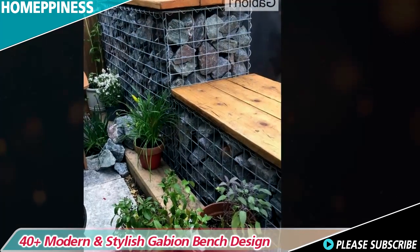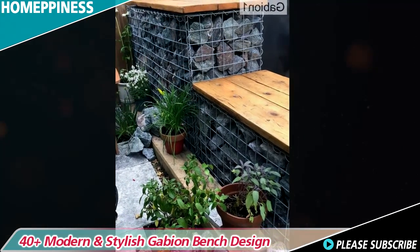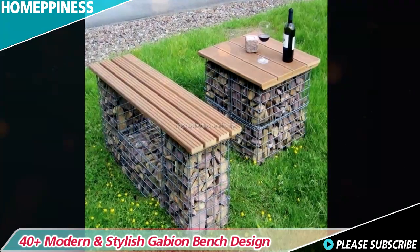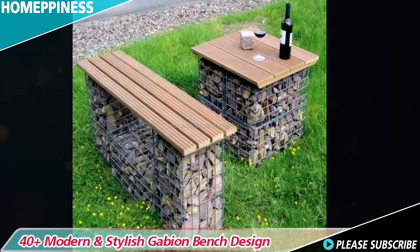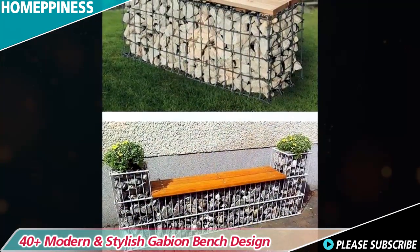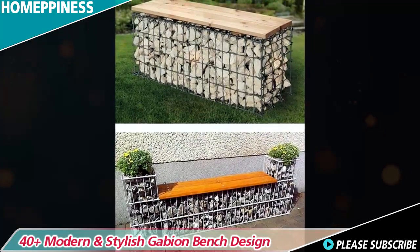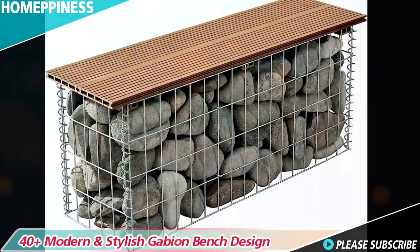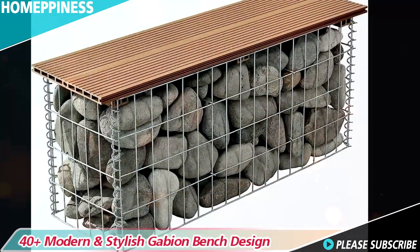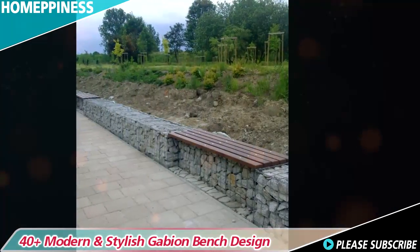Gabion benches find excellent application in waterfront areas such as beaches, lakefronts, or riverbanks. The use of stones or pebbles as fillings complements the water features, creating a seamless integration with the natural surroundings. These benches offer a comfortable spot for relaxation while appreciating the scenic beauty of the water.